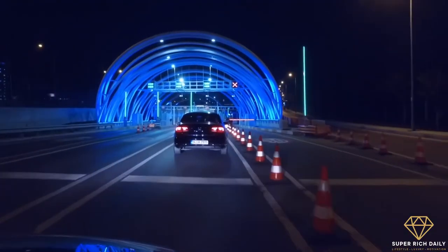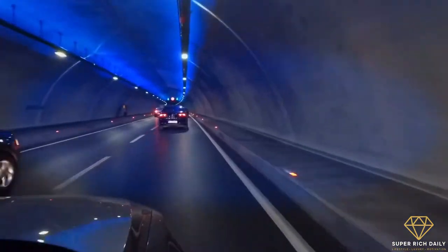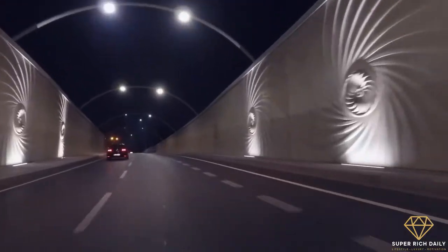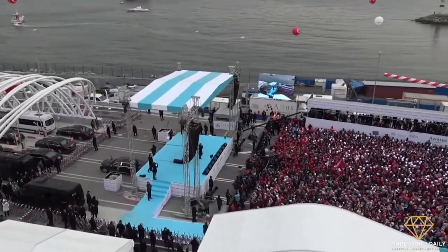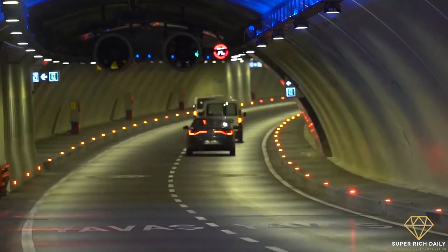The tunnel allows light passenger vehicles to cross between the continents in roughly 5 minutes, reducing the total travel time from 100 minutes to just 15. The tunnel officially opened on December 20th, 2016, and opened to traffic two days later on December 22nd.